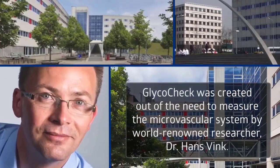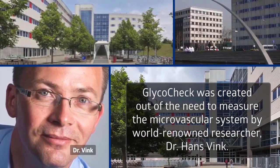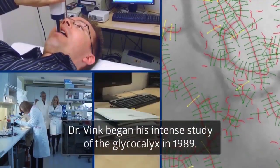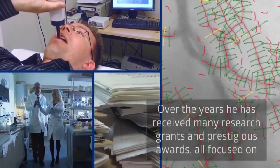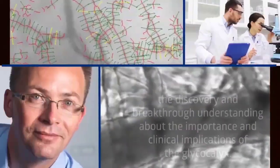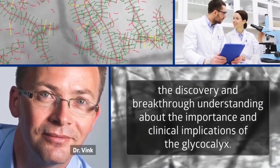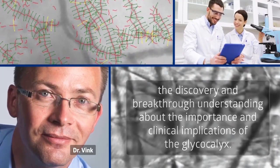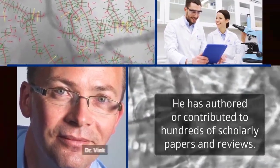GlycoCheck was created out of the need to measure the microvascular system by world-renowned researcher Dr. Hans Vink. Dr. Vink began his intense study of the glycocalyx in 1989. Over the years, he has received many research grants and prestigious awards, all focused on the discovery and breakthrough understanding about the importance and clinical implications of the glycocalyx. He has authored or contributed to hundreds of scholarly papers and reviews.